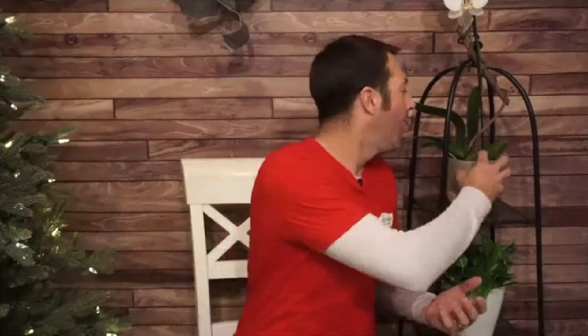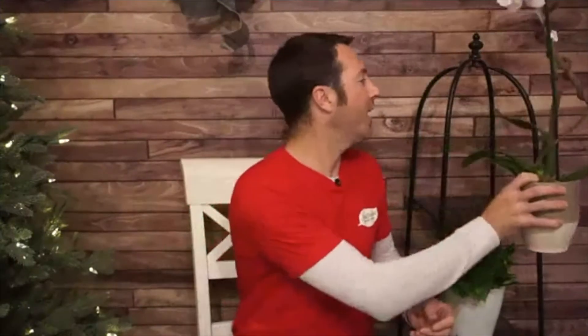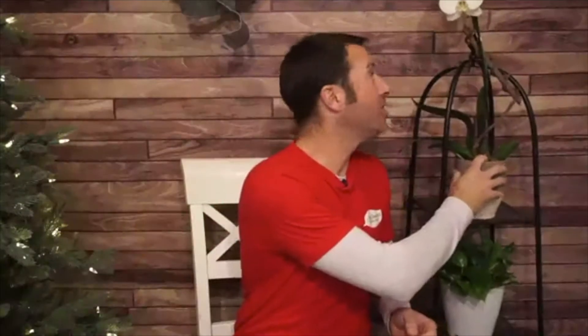We wouldn't be a garden center without talking about plants. Plants are a great gift — a wonderful way to show up at someone's home during the holidays. I love this orchid here with a pretty ceramic pot and a grapevine-look stake. It's a white phalaenopsis moth orchid — really easy to grow and a great-looking gift. There are tons of plants to choose from if you've got a collector in your life.